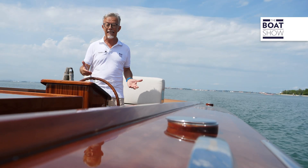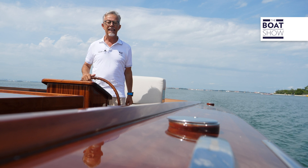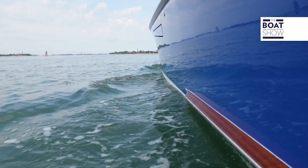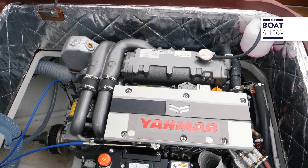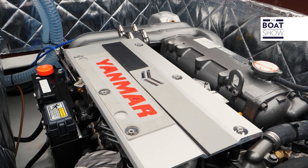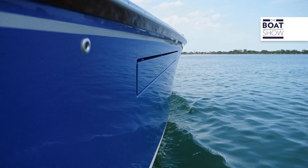They have decided to free themselves from the autonomy limits and waiting times for recharging typical of all battery-operated electric systems, and have also decided not to use fuel of fossil origin. Here is the ideal partner: the inboard Yanmar 4JH 110, four cylinders in line, with direct injection supercharged 1,995 cubic centimeters, 110 horsepower at 3,200 RPM, fueled with HVO — hydro-treated vegetable oil.